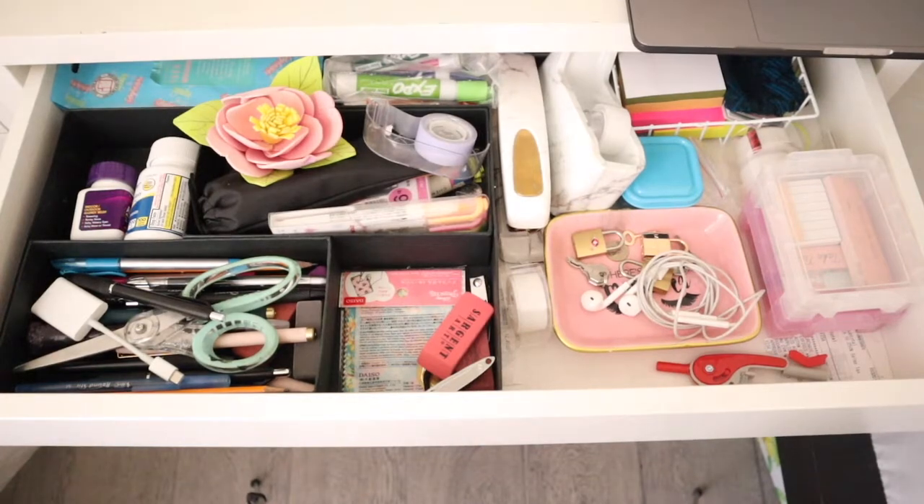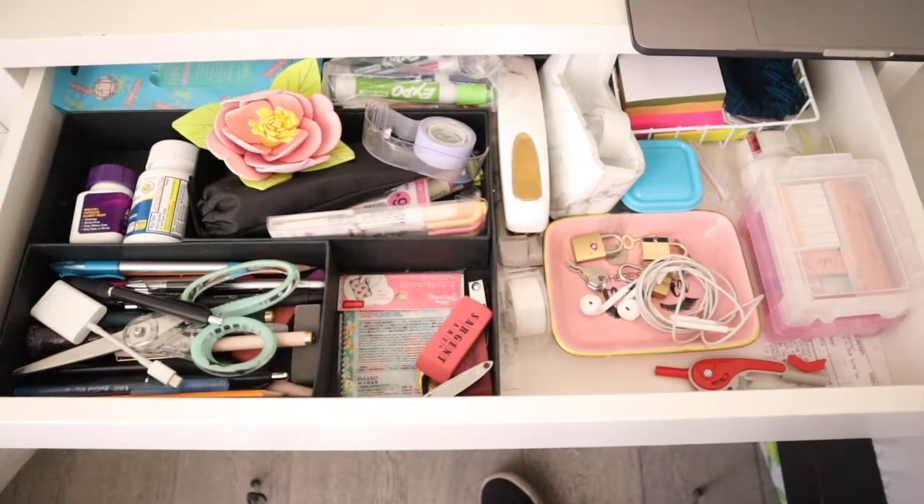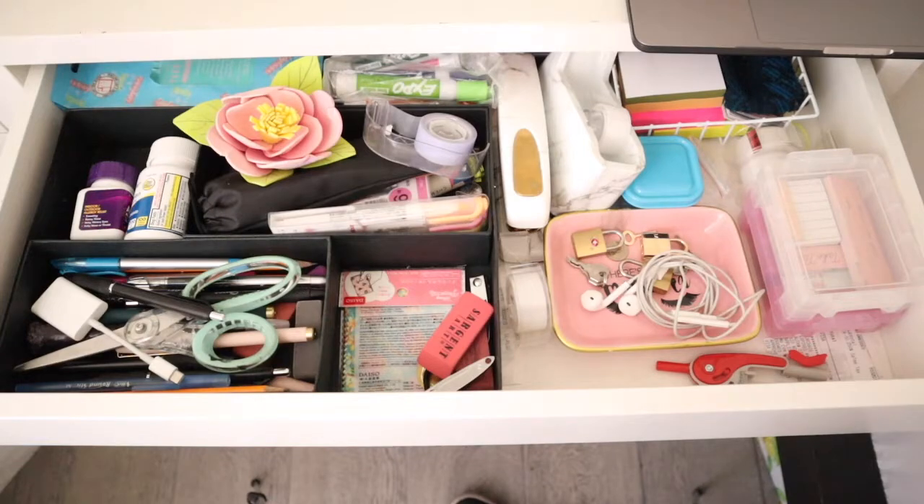Hey everyone, welcome back to my channel. So today's going to be a clean with me organization video. I have been just super tired of looking at how disgusting this does look. I want to just clean it up, declutter it, and just get rid of anything that's just not useful anymore that I'm just not using, and basically give it a good clean down.